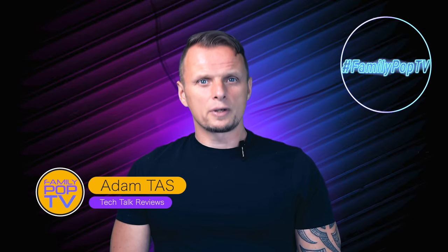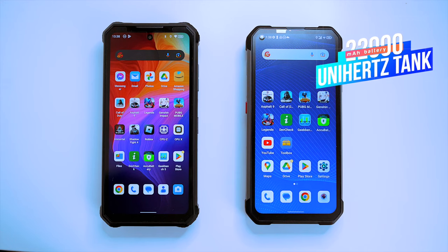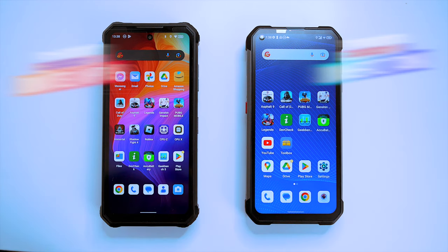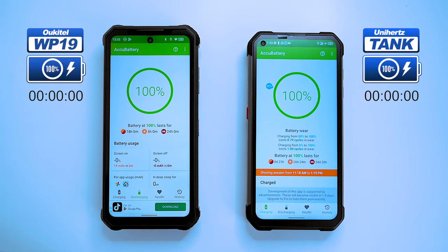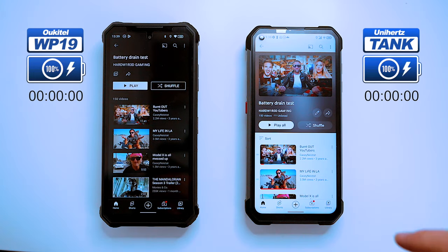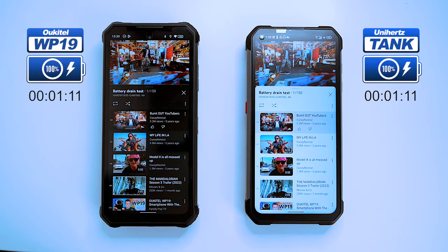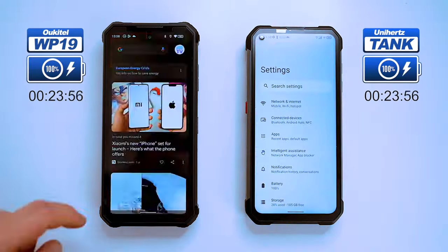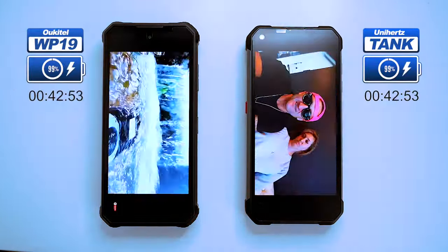In today's video we're going to be focused on a battery drain battle between two of the biggest battery phones ever made — the Unihertz Tank and the Ukitel WP-19. Both phones are side by side at 100% battery health, with brightness and speaker volume equalized at 50%. We'll start by running YouTube videos for a few hours, then try recording 4K videos, checking the battery level every now and then to see how much it's drained.